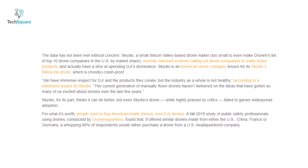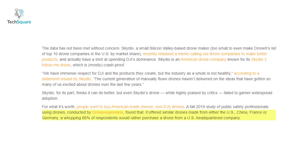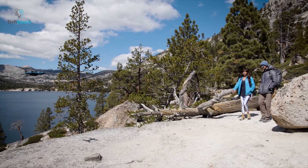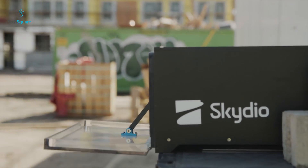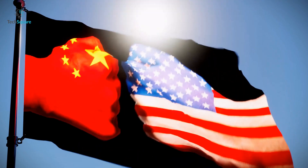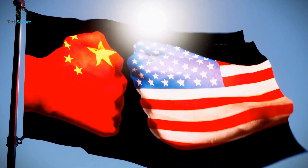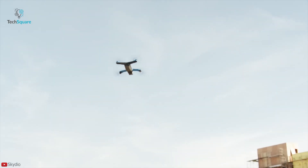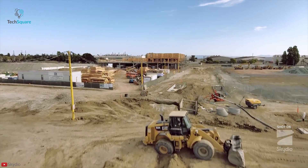A study conducted by Drone Responders found that 88% of respondents would rather purchase a drone from a US-headquartered company if offered similar drones made in the US, China, France, or Germany. But that's not all — Skydio actually has a shot at upending DJI's dominance thanks to the trade war between the US and China. The US Department of Interior has essentially banned all federal entities in the United States from buying and using all Chinese-made drones and drone parts.